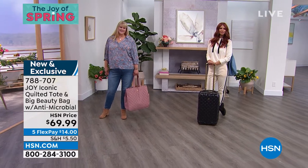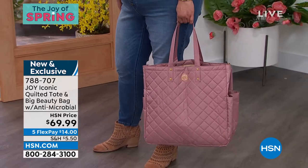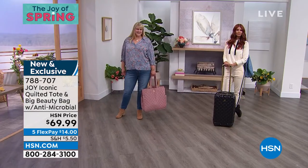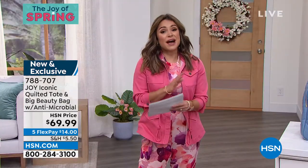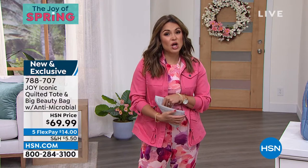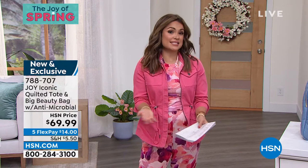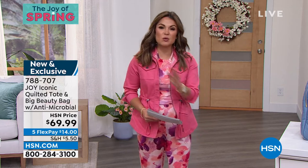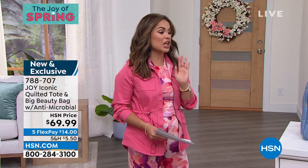Have that ease of mind that you don't have to worry. It's working 24-7 for you. You're only going to find it here, you guys. If you want to scoop this up, this is your chance. We have all the beautiful colors. Five flex pay as well, so it would be $14 to get it home. Great gift ideas. Think about Mother's Day coming up as well. And if you want to do your spring cleaning and get organized, I'm telling you, that will be a total game changer for you.